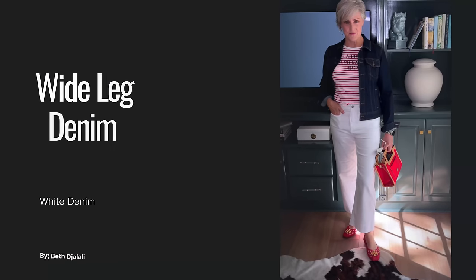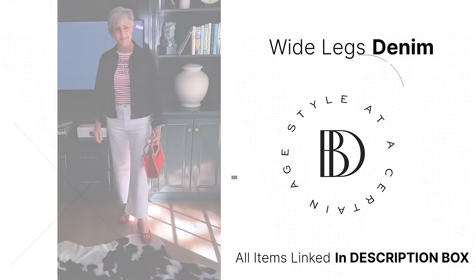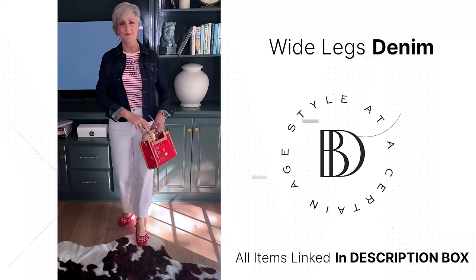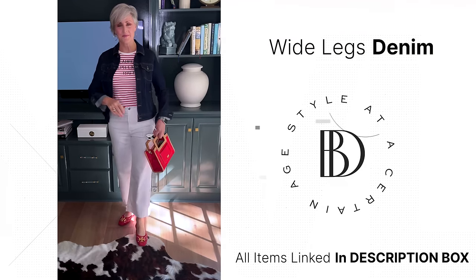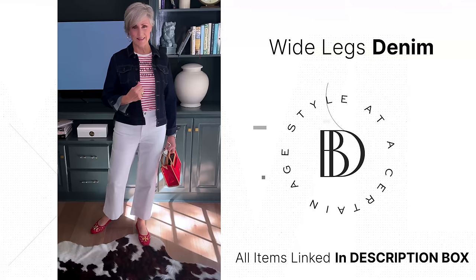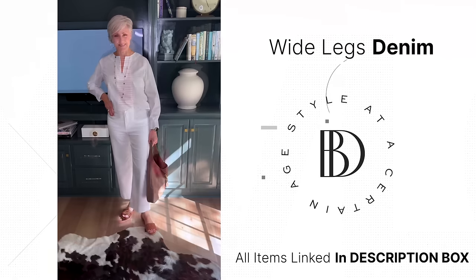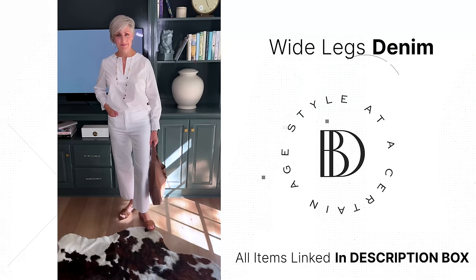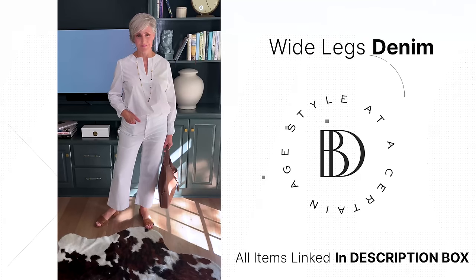The next silhouette on trend is the wide leg denim. The spring runways prove the current it-jean is the wide leg jean, with slouchy and baggy winning the day. However, you can incorporate a wide leg denim into your closet without looking like the Michelin Man. I chose this cropped wide leg jean from Jay McLaughlin that shows off your footwear and has a slim fit through the waist and hips. It is a very comfortable jean that will be on style repeat — I love the stretch to this. I added a red striped tee, classic denim jacket, and red shoes for a classic contemporary look. Or add a simple white button-up and neutral footwear for a completely different look.